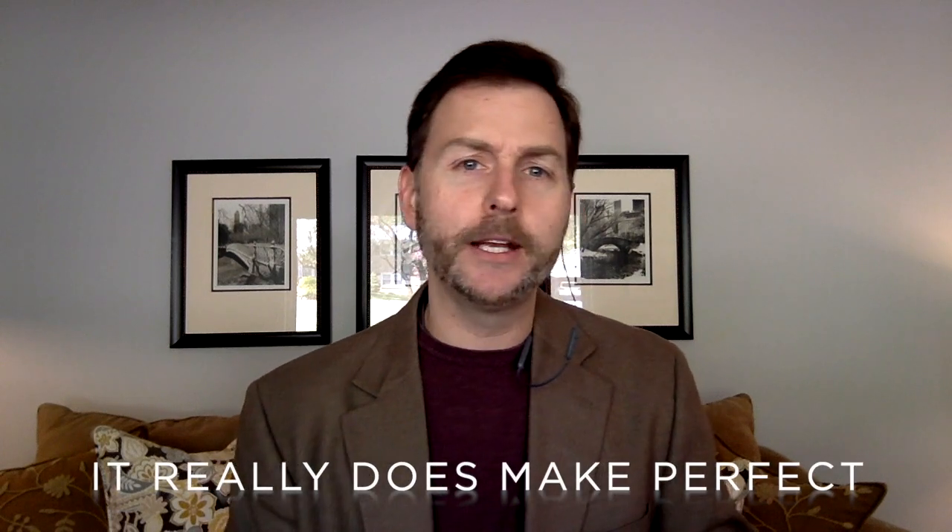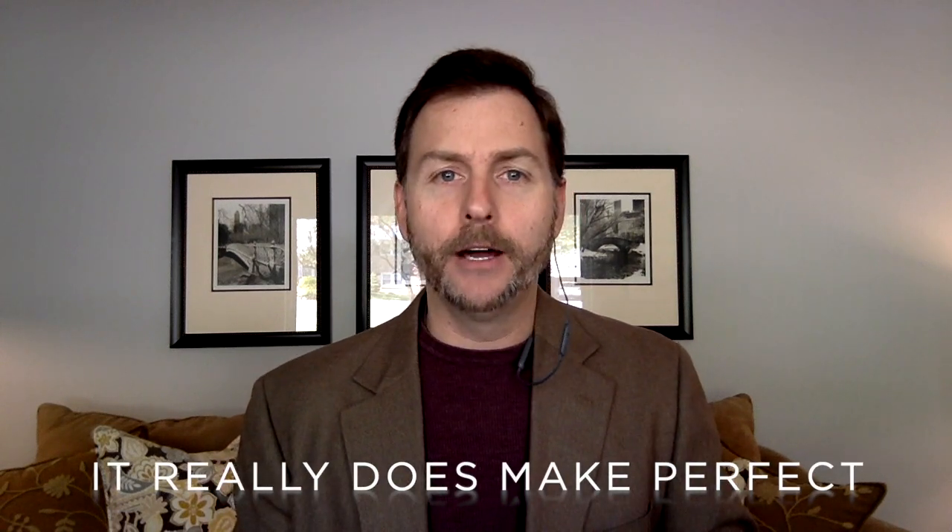And as for after all that — practice. Be sure you have your messaging down or your notes ready for what you want to talk about, so you can get all these other things taken care of and make sure that you have a successful video conference or media interview all via your webcam. I hope you found this helpful. Good luck out there and we'll see you on the web.